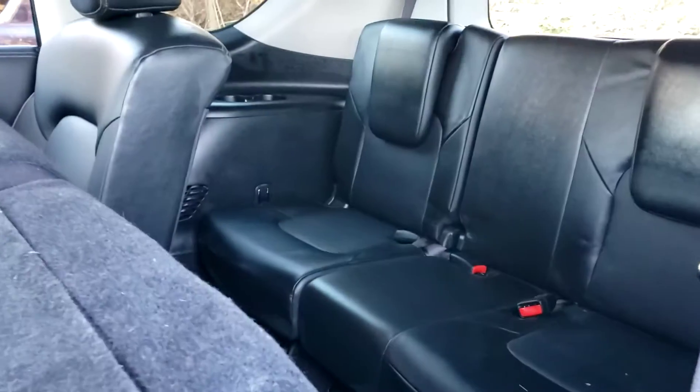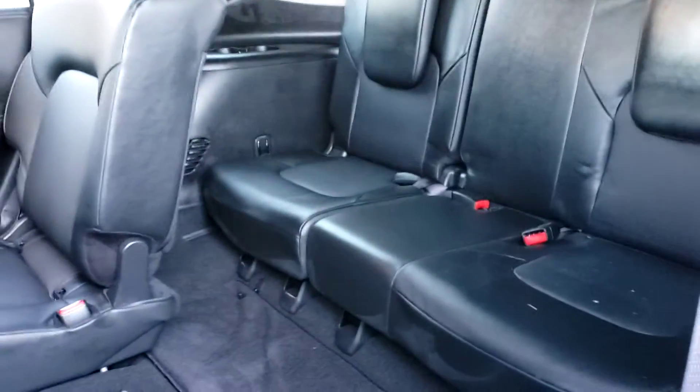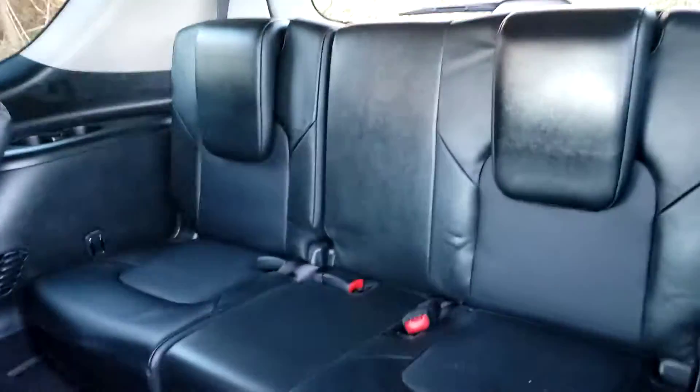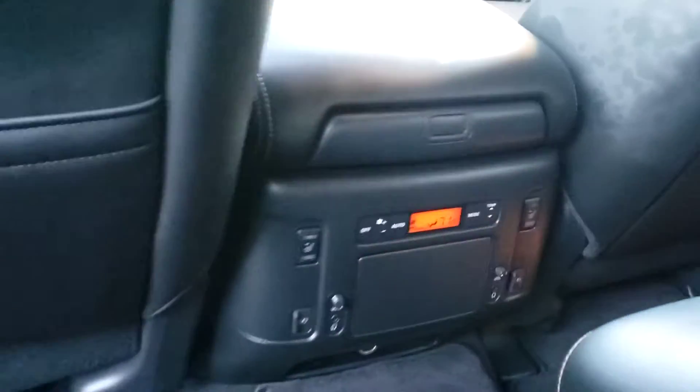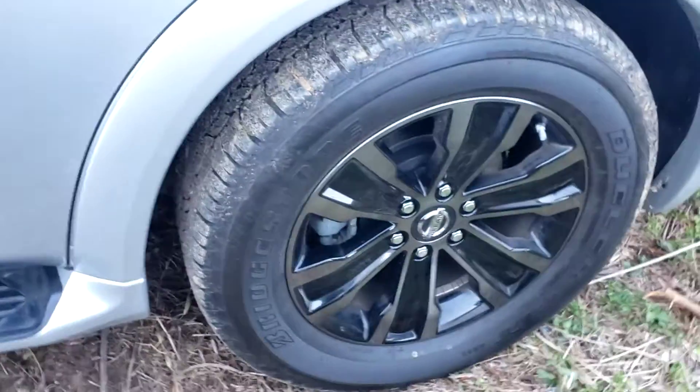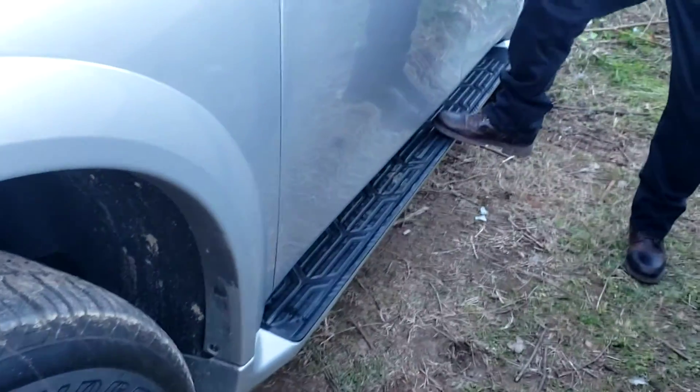Check out those seats. This vehicle has — when I say it has all the features, it has all the features. It has the blind spot monitor, the lane assist, it has the Bluetooth, it has the backup camera. I really like those blackout rims, 20 inches. And it has a running board here where you can step right up into the vehicle.